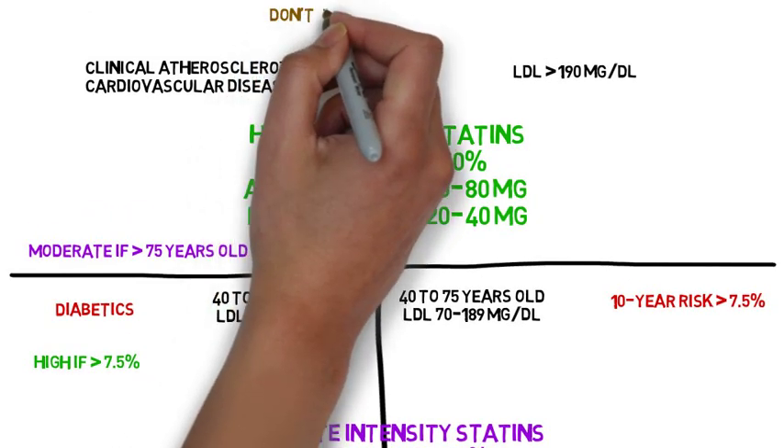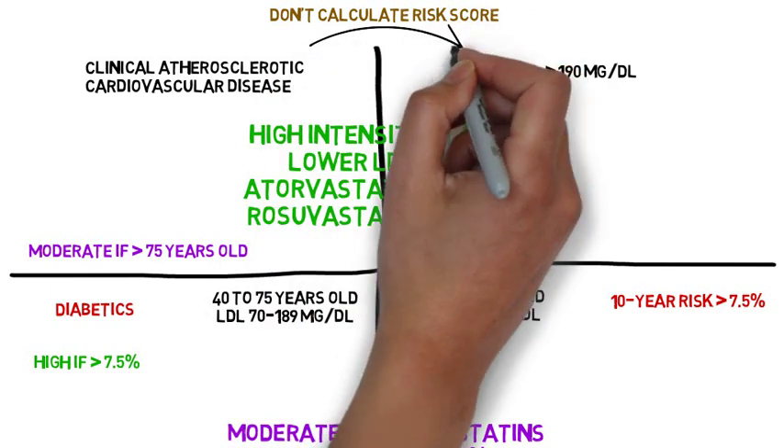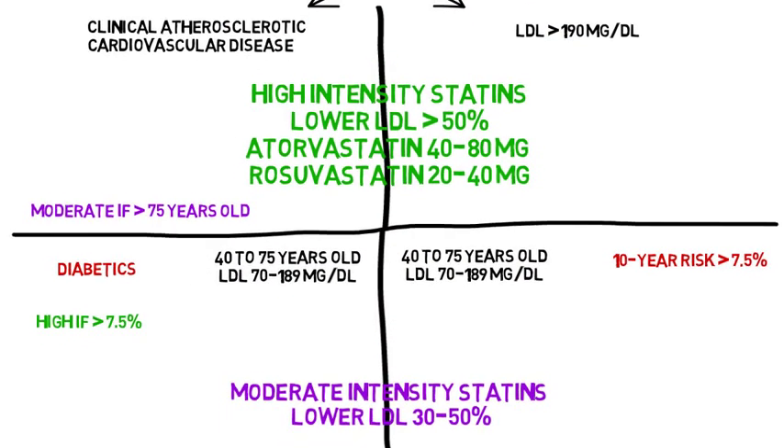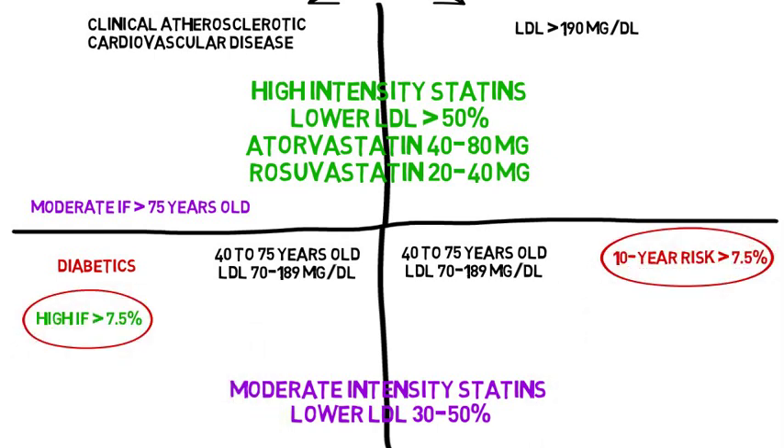It is not appropriate to calculate 10-year atherosclerotic cardiovascular disease risk in groups one and two. You can calculate for group three, the diabetics, and definitely calculate for group four. The link for the calculator is in the description below.